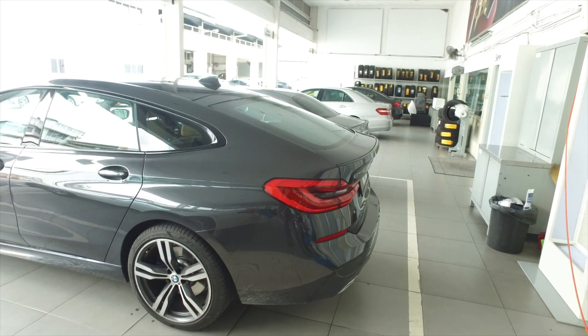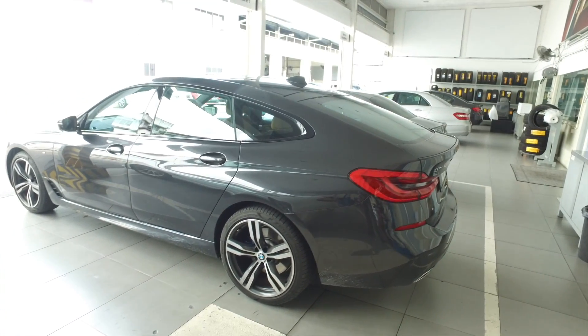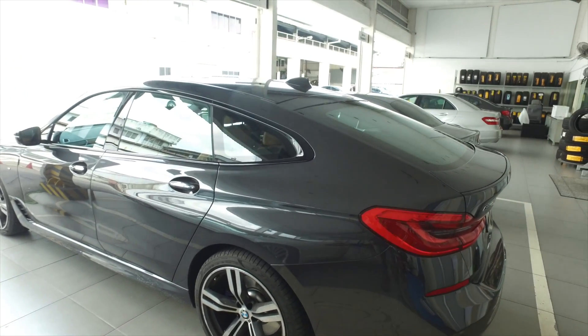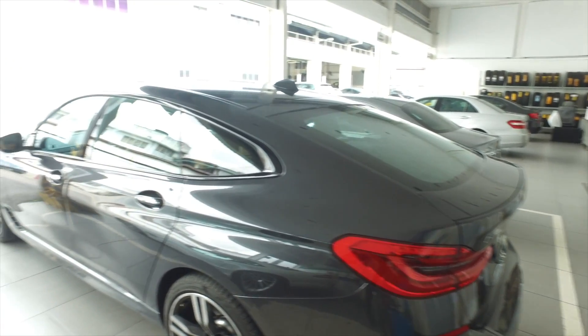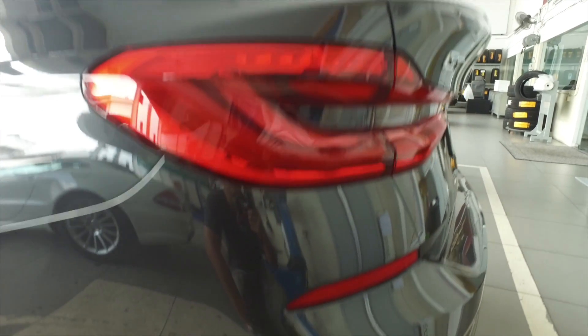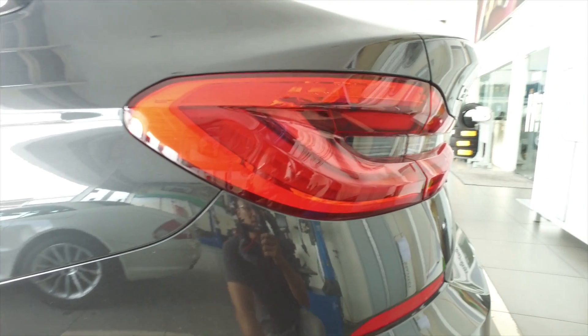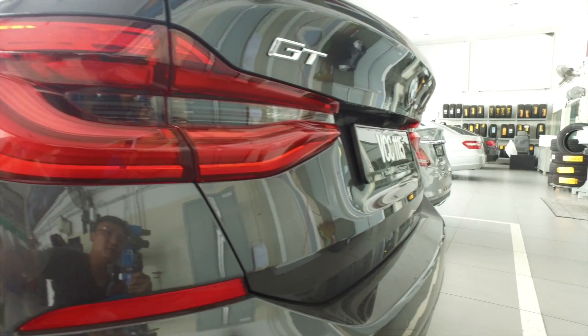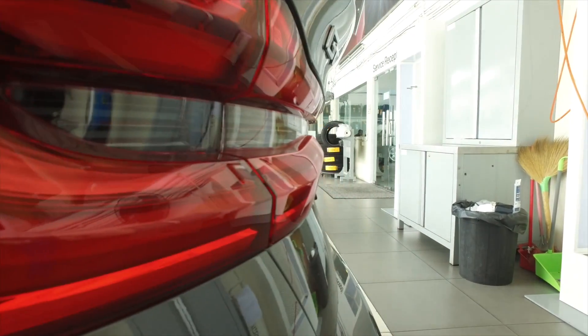BMW's sound-proofing is class-leading now. The 5 Series is way quieter than anybody — way quieter than the S90, way quieter than the E-Class. At the back, look at the design of these tail lamps — beautiful. The L-shape is very familiar for BMWs, but like the X3, you have some 3D effect here with actual shapes on the car itself.